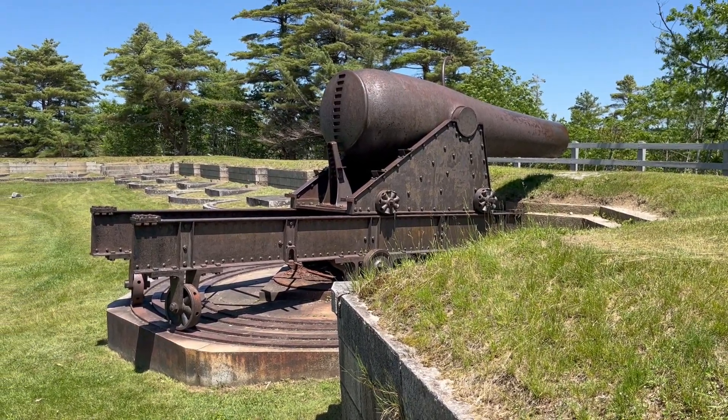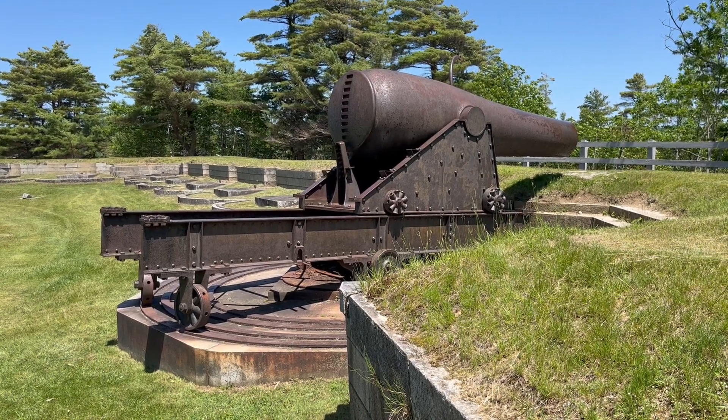Fort Knox is open daily from May 1st to October 31st.